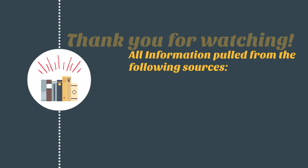Thanks for coming along today. To learn more about the information we've presented, check out the resources listed below.